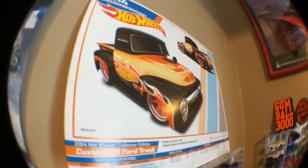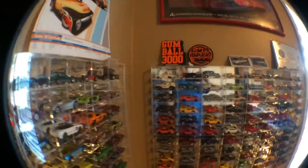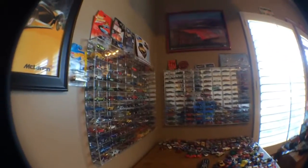That was from my first Kmart collector's day. So yeah, my collection.